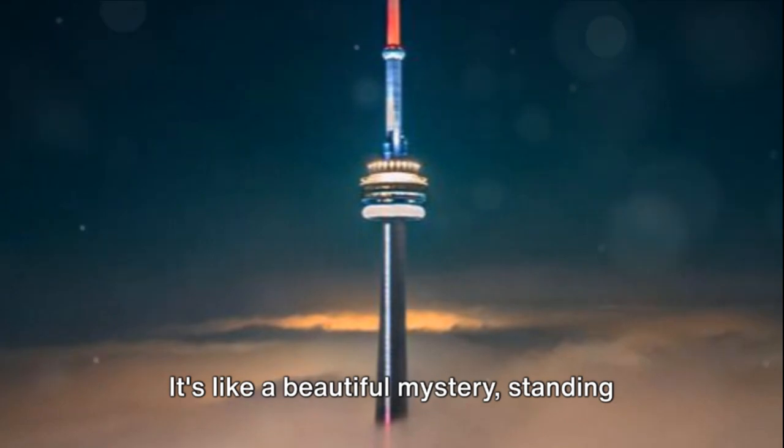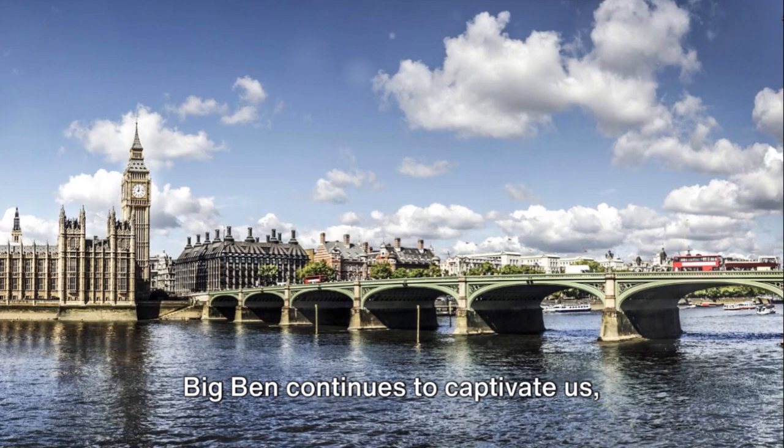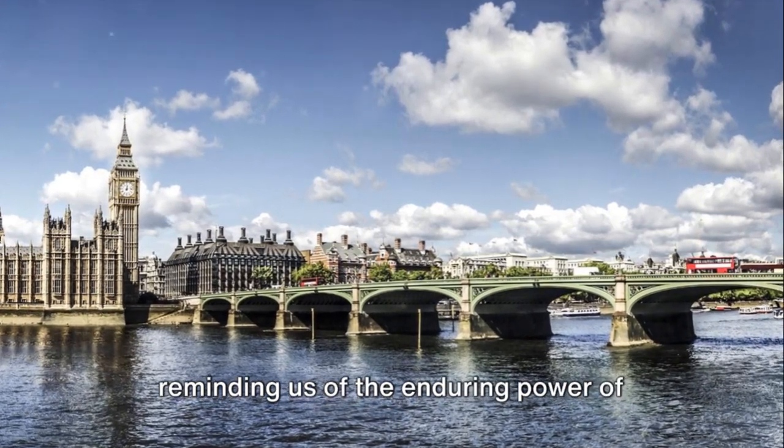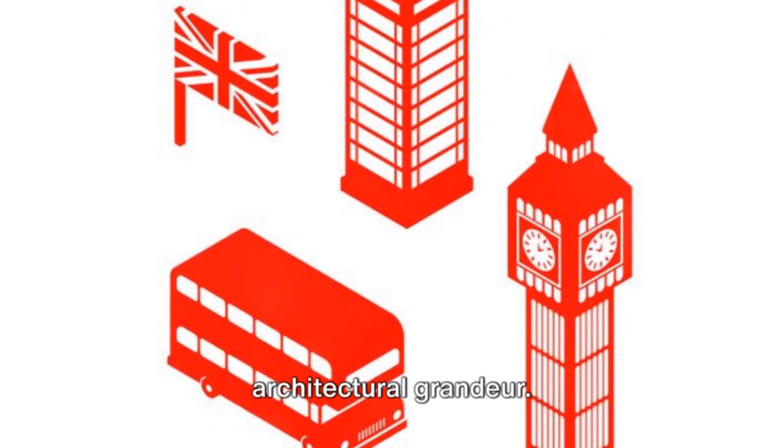It's like a beautiful mystery, standing tall and proud, with stories to tell and secrets to keep. Big Ben continues to captivate us, reminding us of the enduring power of history and the timeless allure of architectural grandeur.